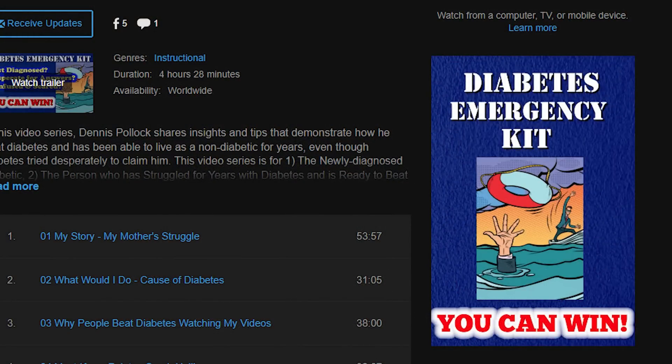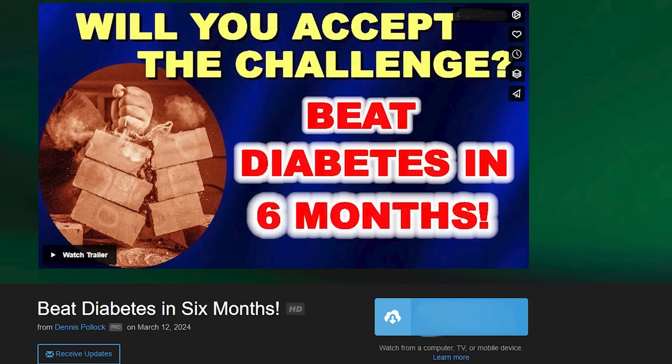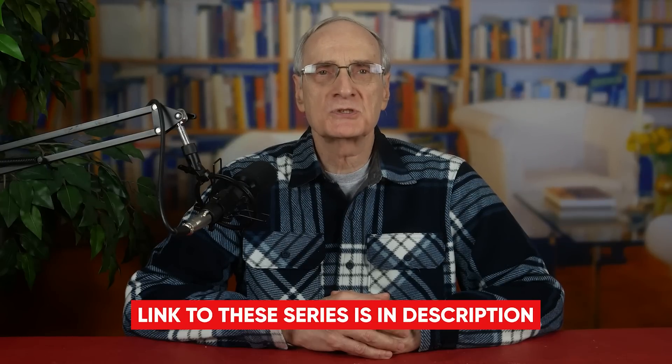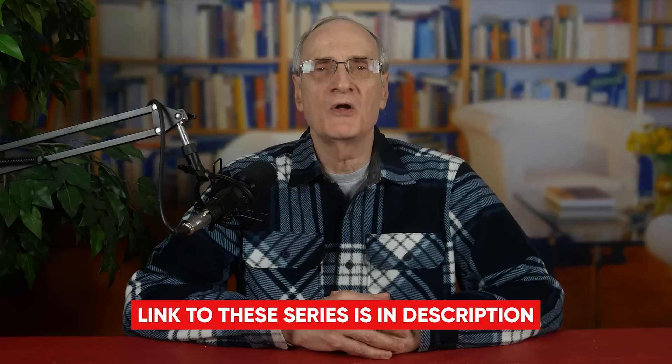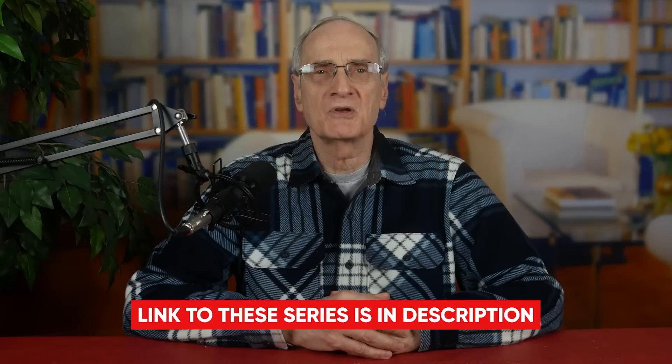I want to remind you that we've grouped certain videos together into series that are available for you to download on your phones or computers. Out of the many hundreds of videos I've made about diabetes, I've put together three series that I consider to be the most important and fundamental for the newly diagnosed diabetic desperate to get their blood sugar down in a hurry. First is the Diabetes Emergency Kit. Second is More Fundamentals of Beating Diabetes. Third is my latest series called Beat Diabetes in Six Months, created from our Beat Diabetes Challenges. There will be a link in the description that will take you to where you need to go to purchase any one or all three of these Beat Diabetes series. You can watch the videos immediately on your phone or computer, and you can also download them. I give you permission to copy these files, put them on a flash drive, and share them with someone you care about.